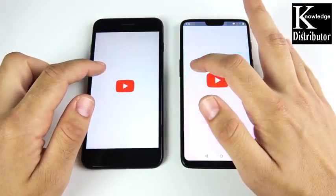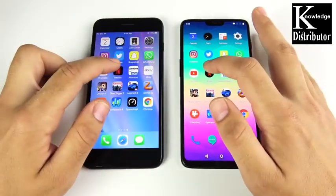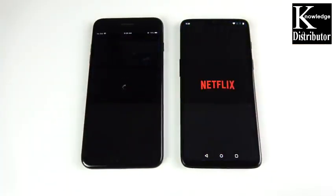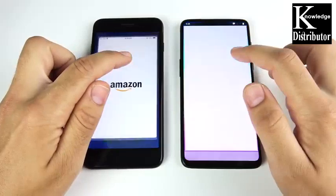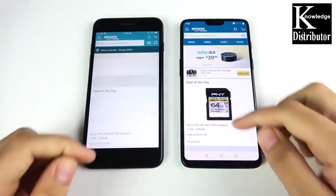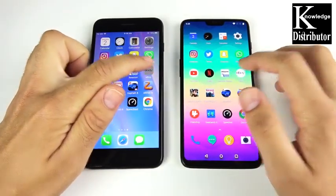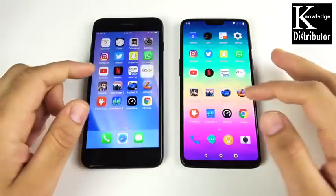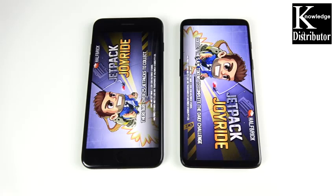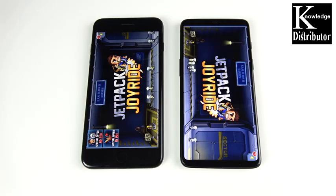YouTube — OnePlus 6 easily over the iPhone 7 Plus. Netflix — OnePlus 6 is watching a movie first. Amazon — OnePlus 6 loads first. eBay — it looks like the iPhone 7 Plus may have won that one, call it in the comments. Jetpack Joyride — that was very close, possibly a slight win for the iPhone 7 Plus; really hard to tell through the lens.